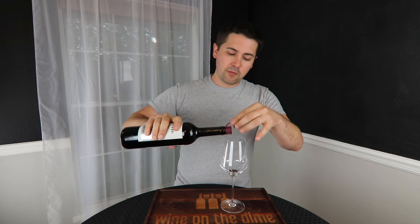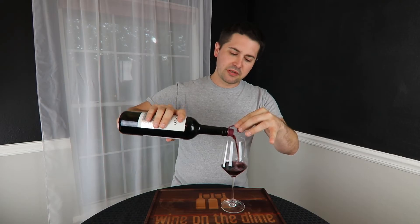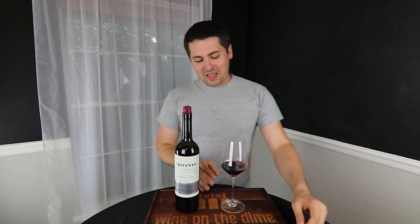No screw top, just a normal cork — not an ass cork, that'd be kind of gross. Just a normal cork. This video is already off to a great start.